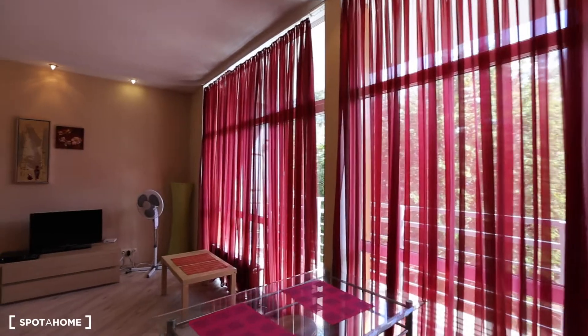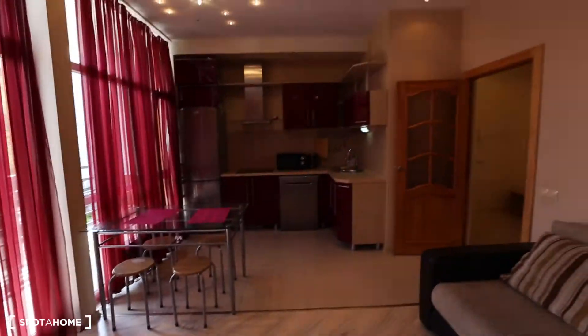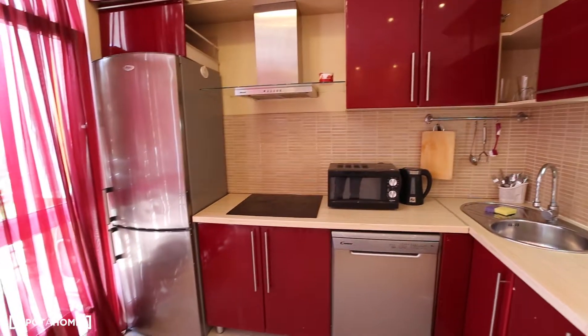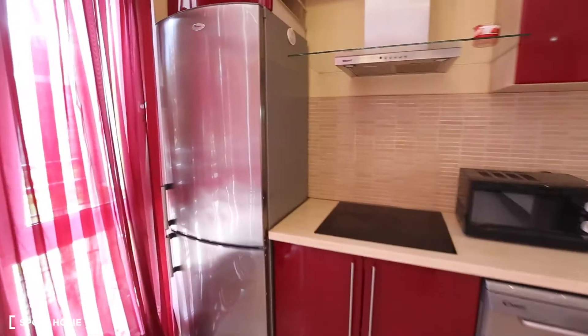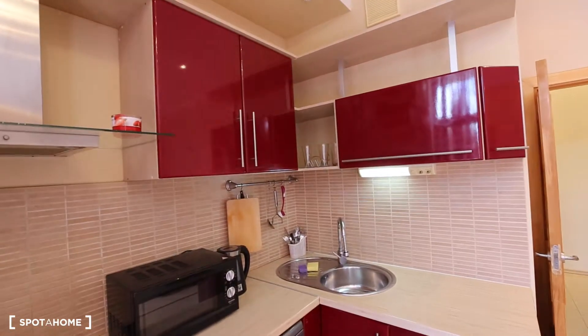Here you can see big windows with nice curtains, and there's the balcony out there. We have a TV, couch, and coffee table. Turning around, you can see the kitchen — we have a dining table. The kitchen is not fully equipped, you may need to buy some cutlery, but you have the fridge, microwave, stove, dishwasher, and a lot of cabinet space.